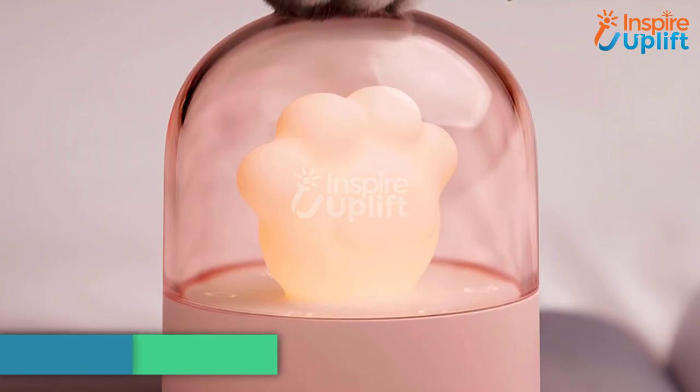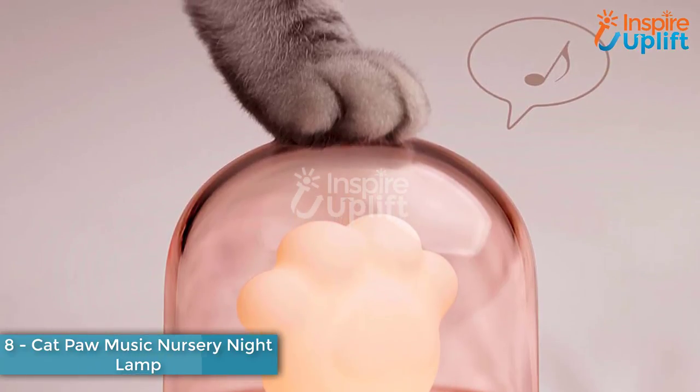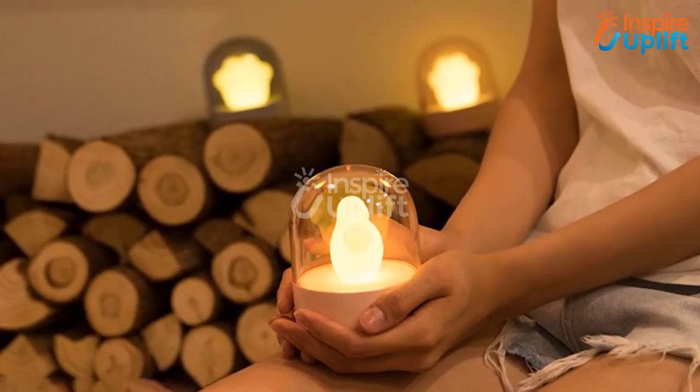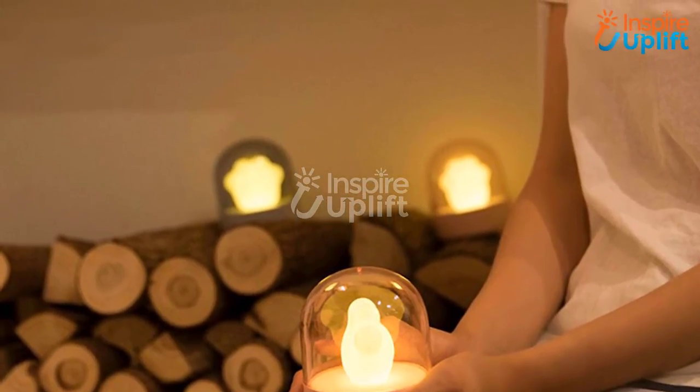At number 8 we have the Cat Paw Music Nursery Night Lamp. Stepping out of bed in the dark means you need to be very cautious about your walk. Don't worry — use this fantastic night light that is cute enough to be carried anywhere. Place it on your bedside table and let it throw a soft glow the entire night.